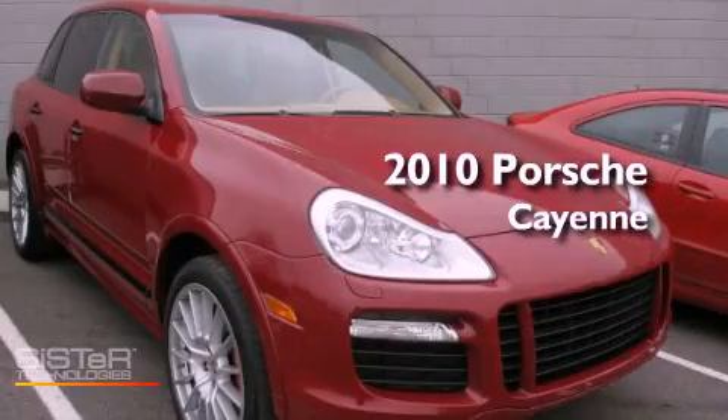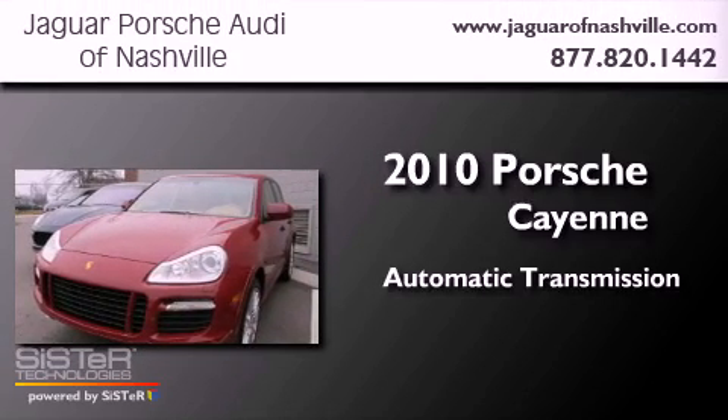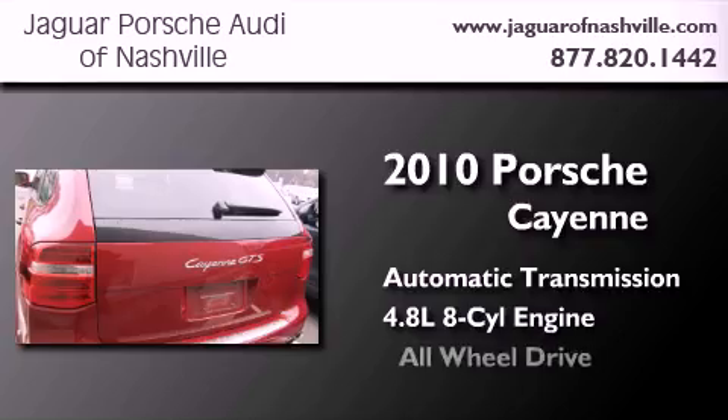This is a certified pre-owned 2010 Porsche Cayenne. This SUV has an automatic transmission, a 4.8 liter V8, and all-wheel drive.